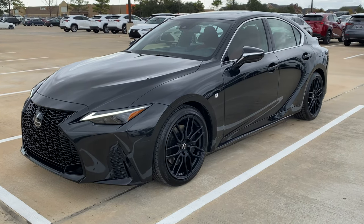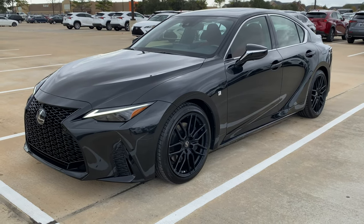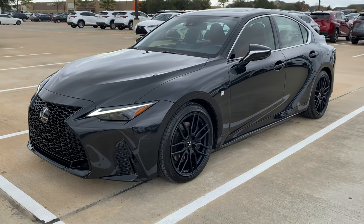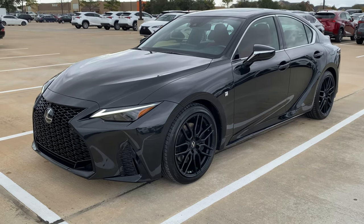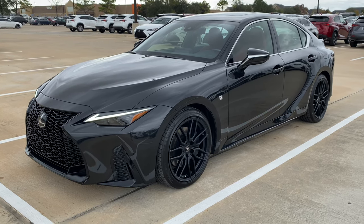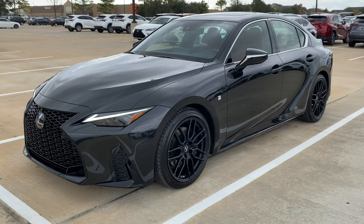What's up guys, for today's video I'll be taking a look at the all-new 2021 Lexus IS 350 F Sport. I'll show you many of the features on the interior and exterior and take a look at this car's five-year cost to own at the end of the video, so sit back, relax, and enjoy.